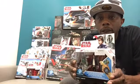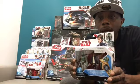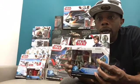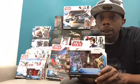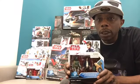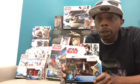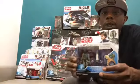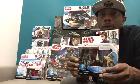Next up is the Han Solo and Boba Fett pack. Boba Fett comes with little fire blasters, which is a really cool accessory. You can also use them as the jets on the backpack — they have them connected to the jetpack in the back there. Really cool.